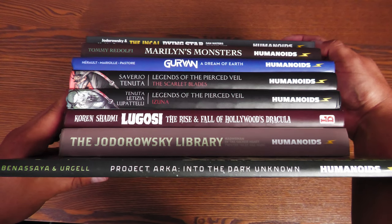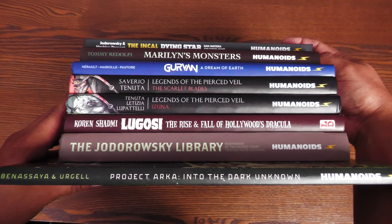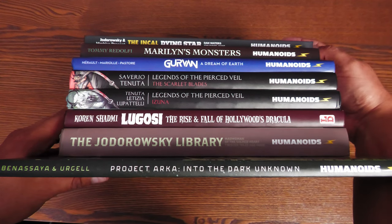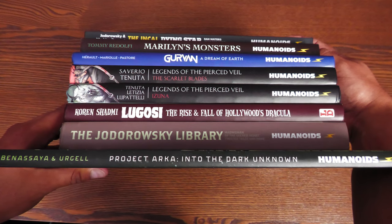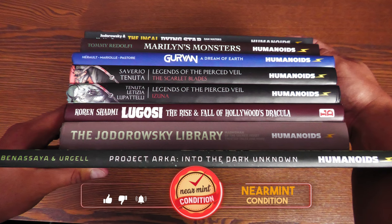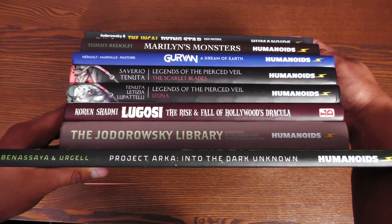Now it's time to look at each and every one of these spines of the books that have come out recently — this is the way they're going to look on your shelf, standing up. These are the different spines of all these books. Smash that like button if you haven't done so yet, and let's go ahead and get back to the overviews.